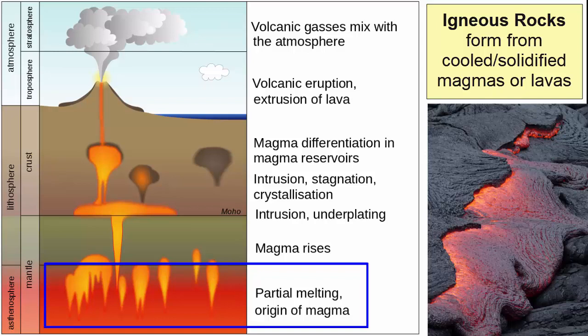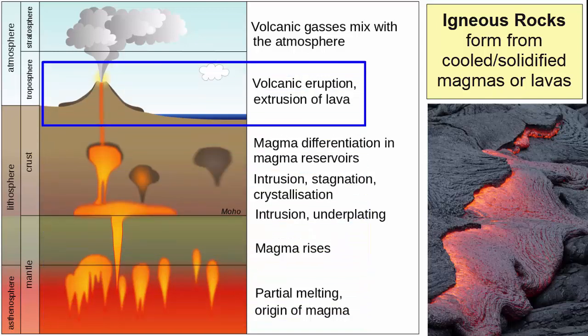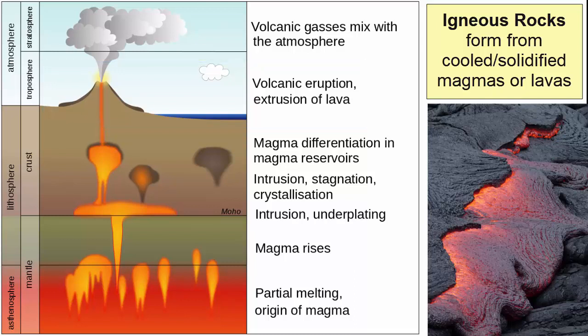Magma is molten rock below the surface. Lava is molten rock above the surface. Igneous rocks are rocks that form from the solidification of this molten rock.